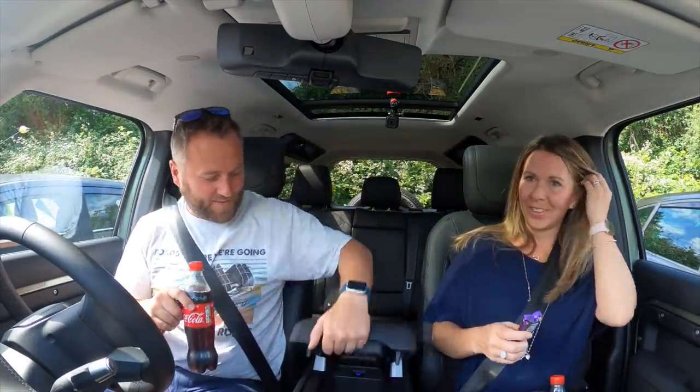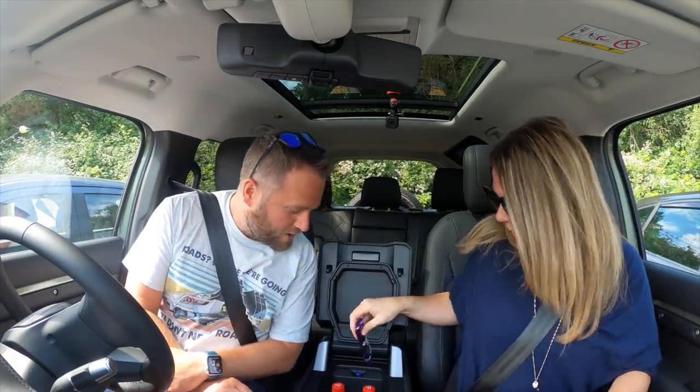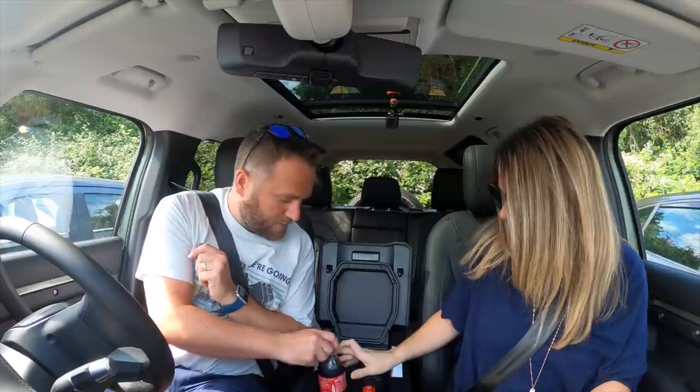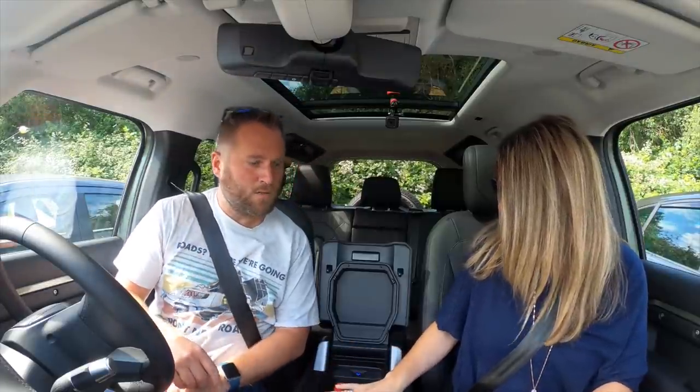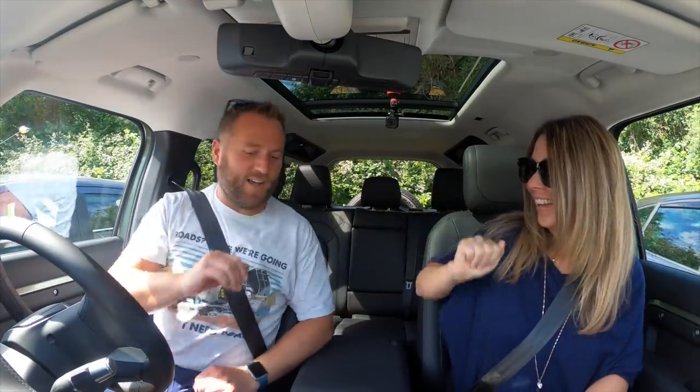Can we put these drinks in the fridge and get them cold? Let's see if these big bottles fit — oh, nice! It's going to be excellent for a road trip.